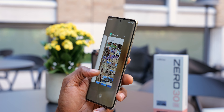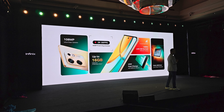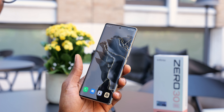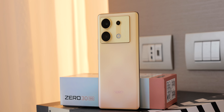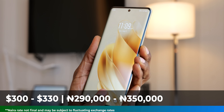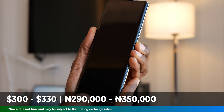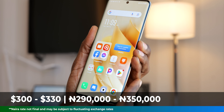There was also mention of a Zero 30 4G variant which will look exactly like this one but with the Mediatek Helio G99 processor. It won't be able to shoot 4K 60fps but should have the same camera configuration. Infinix did not confirm pricing at the launch, but they said it will be affordable — I don't expect it to cost anywhere above $300.